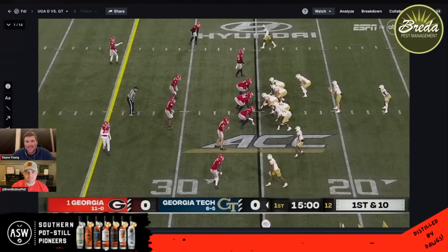This is Film Don't Lie from ugasports.com, looking back at Georgia's defensive effort against Georgia Tech. We're sponsored by Breda Pest Management and ASW Distillery. Overall, we have 14 plays here — a lot of rushing attack the Yellow Jackets ran on Georgia. We're going to talk about how that relates to Alabama, and we'll go second live today looking at Alabama in a scouting report video.